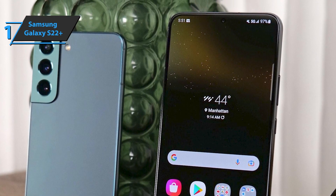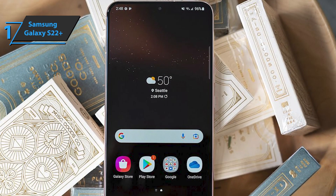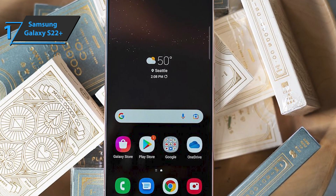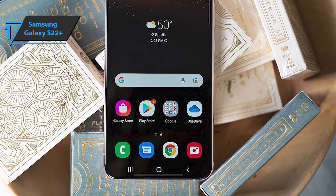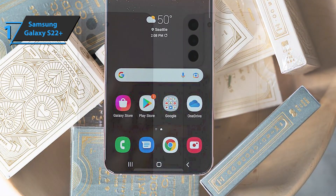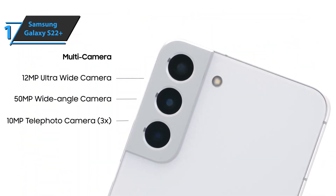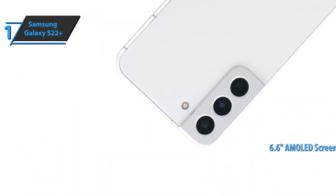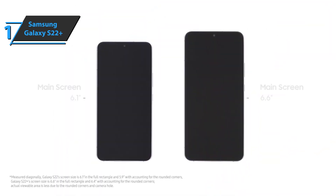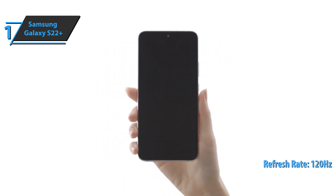In the middle of the screen is a punch-hole cutout which contains a 10-megapixel front camera. At the bottom, there is a USB-C port, speaker, and a dedicated slot for two SIM cards. The Samsung Galaxy S22 Plus is IP68 certified, which guarantees water resistance. The phone features a 6.6-inch Dynamic AMOLED 2x panel with Full HD+ resolution of 2340 by 1080 pixels, and a 120Hz refresh rate is also included.